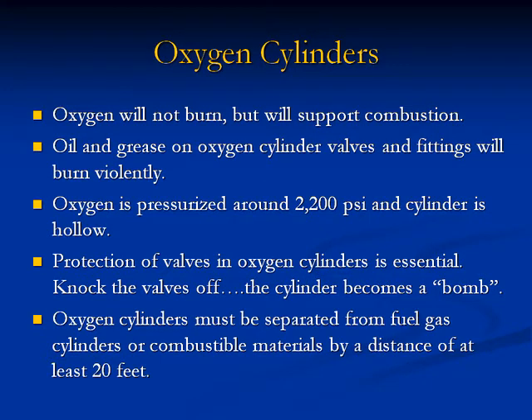Oxygen cylinders: Oxygen will not burn but will support combustion. Oil and grease on oxygen cylinder valves and fittings will burn violently. Oxygen is pressurized around 2,200 PSI and the cylinder is hollow — protection of valves in oxygen cylinders is essential. Knock the valve off and the cylinder becomes a bomb. Oxygen cylinders must be separated from fuel gas cylinders or combustible materials by a distance of at least 20 feet.